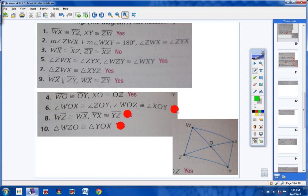Moving on to number 6. Angle WOX is congruent to angle OY, and angle WOC is congruent to angle XOY. We have not learned anything about the angles of the diagonals helping us know whether or not we have a parallelogram. This is nothing at all — it could be a parallelogram, but we don't know for sure. So we have to say no.